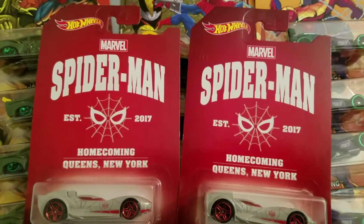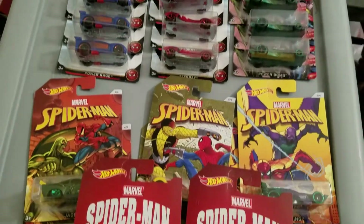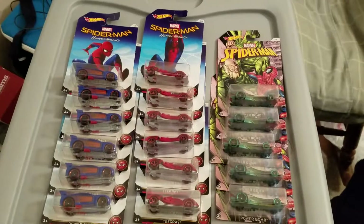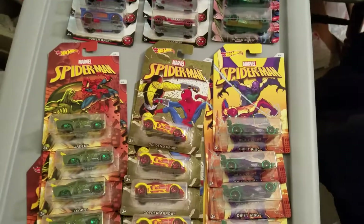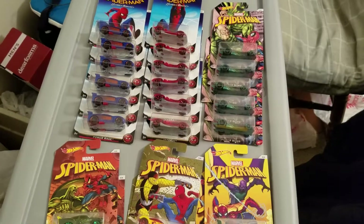Spider-Man, Spider-Man, does whatever a spider can. Can he swing from a web? Take a look overhead — there goes the Spider-Man! Check it out, I've more than completed this set of six Hot Wheels.